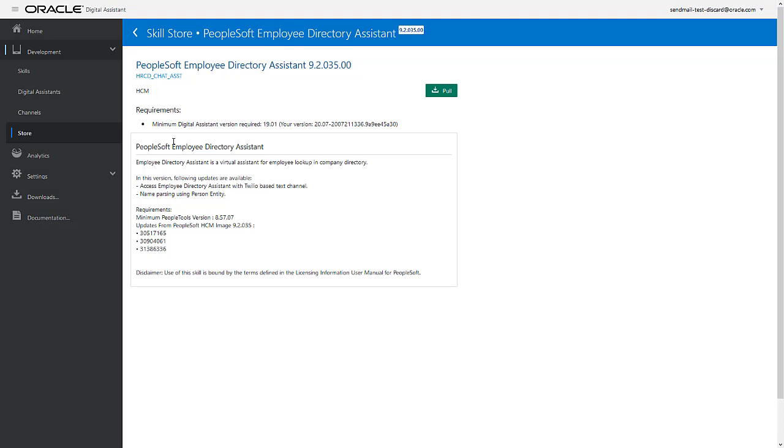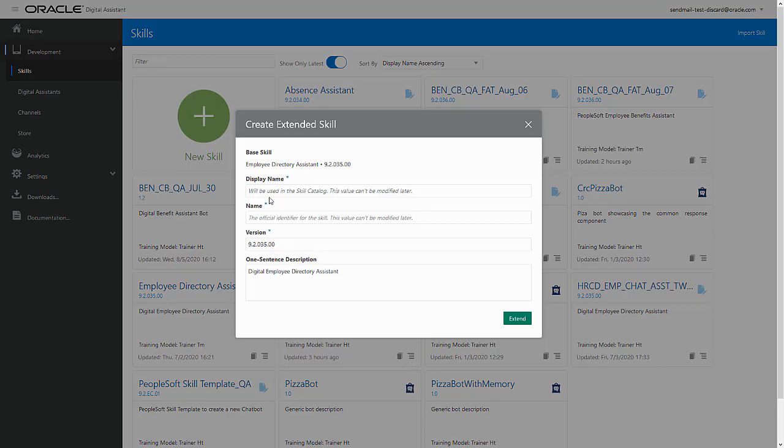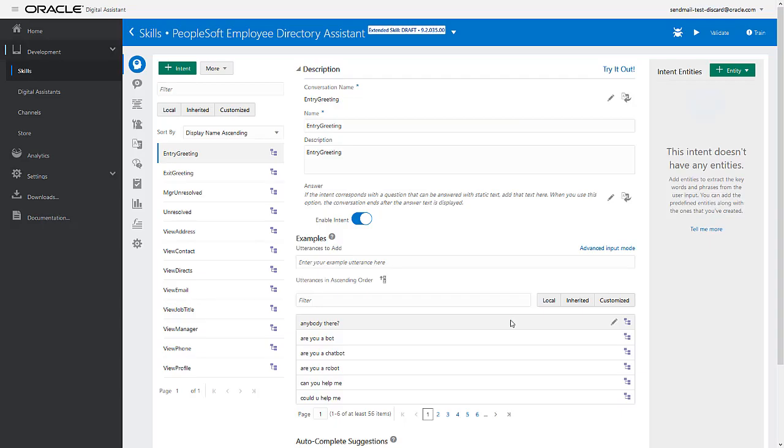You can also extend any skill that you have pulled from the Skills Store to meet your business needs using the ODA Extensibility Toolkit. The Toolkit gives you the ability to add, modify, and change intents, utterances, entities, and skills — the fundamental building blocks of a chatbot dialog.